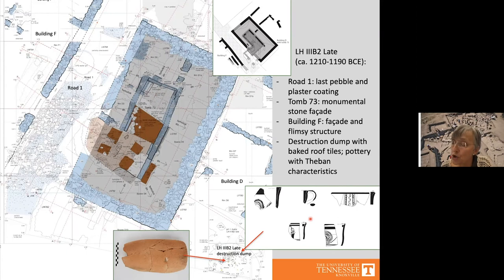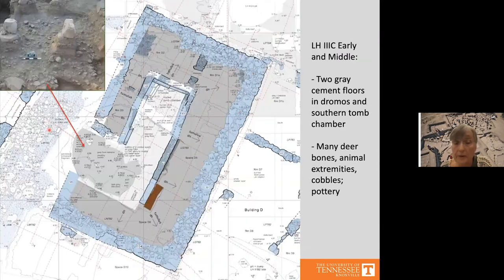The Late Helladic 3b2 late phase ended in another burn destruction; Tomb 73 and its complex were ransacked again and the monumental facade was destroyed. Sometime in the Late Helladic 3c early phase, the destruction debris in the dromos and southern tomb chamber was leveled out and two hard cement-clay floors were laid over it. The northern part remained as a separate roofed chamber, and on the grave floor we found many cobbles, animal bones, and some pottery.